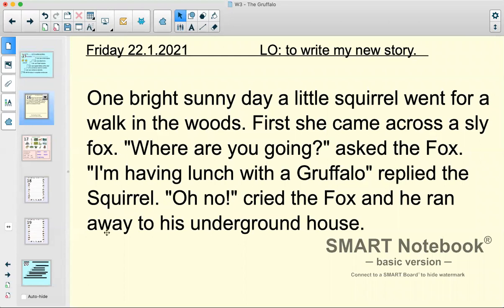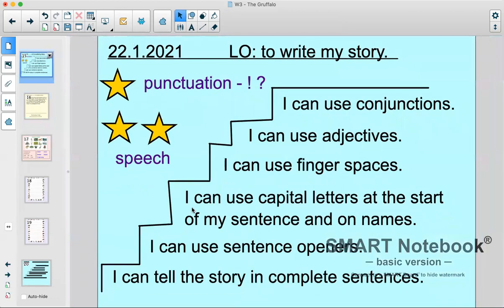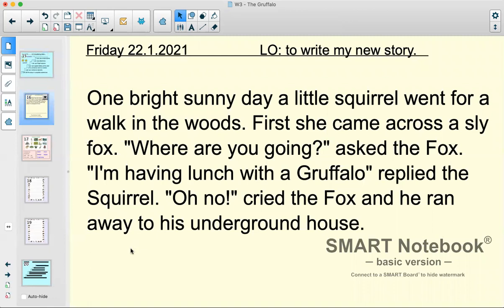Our activity this morning before you get started with your writing is to have a little look at this passage from the story. I had a little go at starting my story and what I want you to do is have a think about the steps to success. Hopefully you've made your own little checklist now. You don't have to copy it word for word, but it would be good to take a picture of this or have it beside you while you're doing your writing so you know exactly what you need. Looking at our steps to success — how have we done? Let's be the teacher. I will read it through first and then we'll have a look at it against the steps to success.